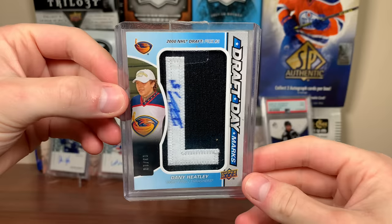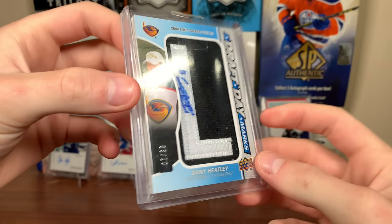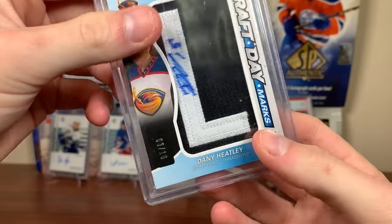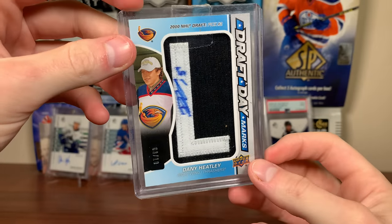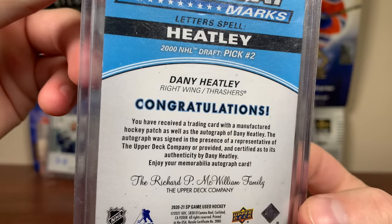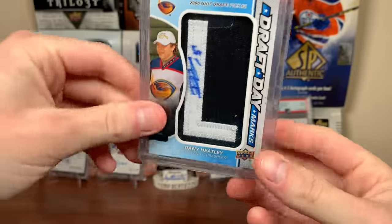Next card up — got this Danny Heatley, this is sick. I gotta make a video on why there are so many Heatley cards out there all of a sudden. We got the Draft Day Marks — I believe this is a 2021 SP Game Use, Danny Heatley Draft Day Marks, L3 of 10, autograph. I'm not crazy enough to complete the nameplate — there's only 10 per, usually it's like 35. Obviously it's a manufactured patch, but authentic autograph — 2000 NHL Draft, Atlanta Thrashers, pick number two. Love that card.